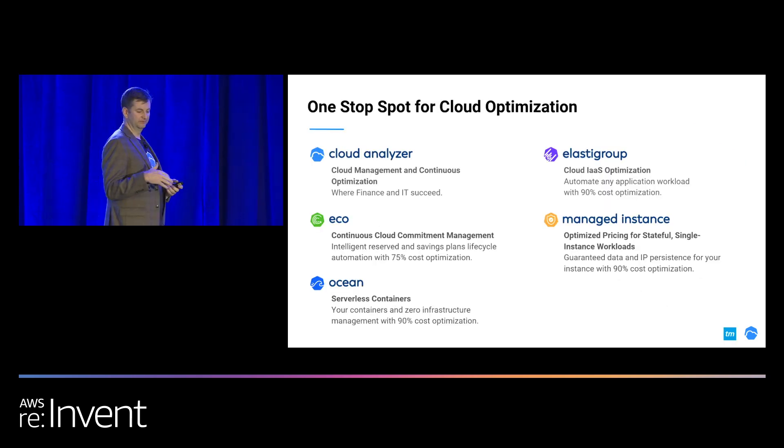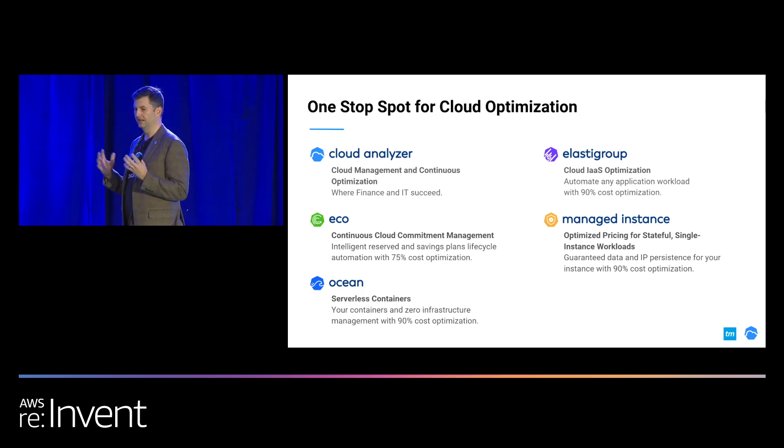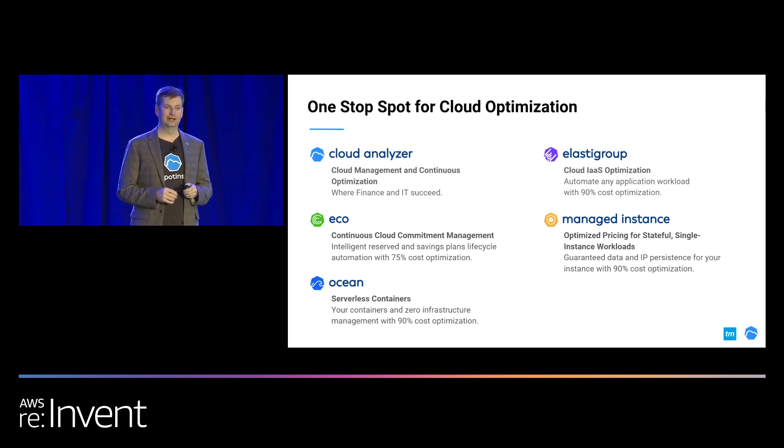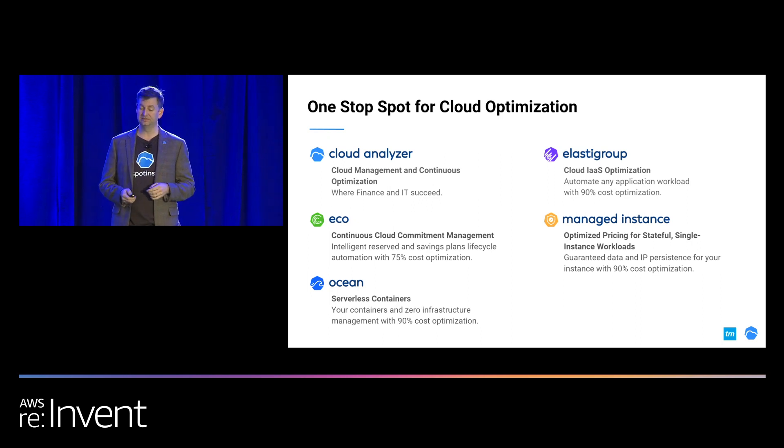We have five different products. We're going to focus on one of these today. Ocean is the product we're really going to dive down into, but Elasti Group and Ocean are the two big products we use to do hyperscale applications in the cloud. Ocean is our serverless containers offering where we manage the infrastructure for you, so you just deploy pods out into your Kubernetes cluster, and we take care of finding the best compute in AWS, bring it to your cluster, and keep on the management for you.